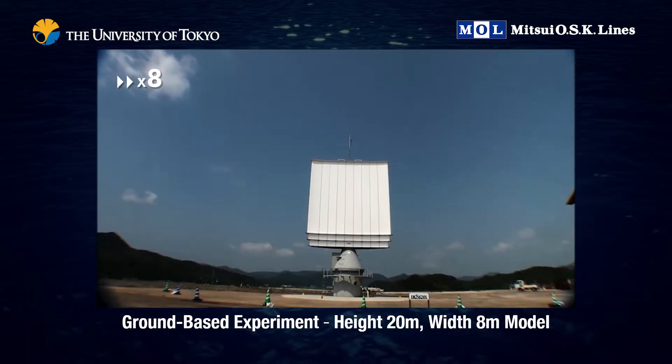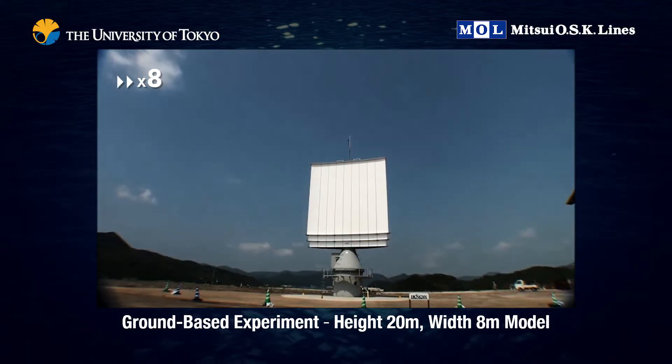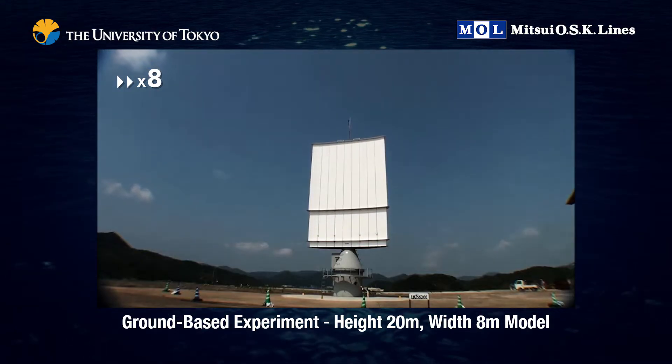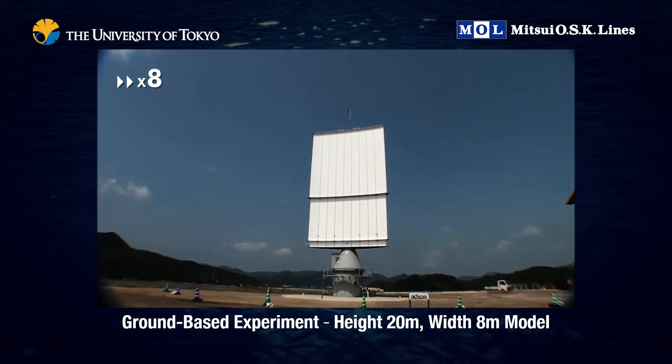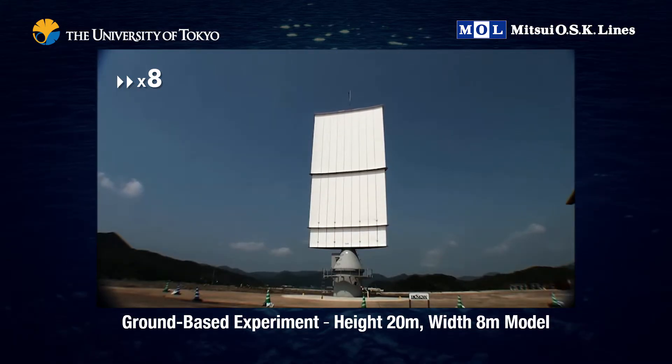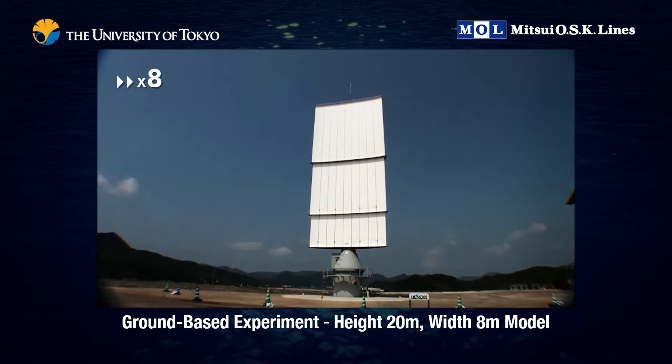We used a roughly half-sized model of the sails to conduct a demonstration test on land and gather different data. A unique feature of these sails is that they can be lifted and lowered, making it possible to create larger sails.